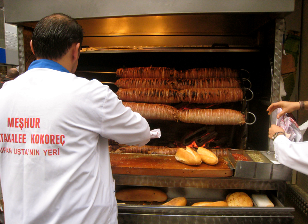Kokorets is a dish of the Balkans, Greece, Azerbaijan, Iranian Azerbaijan and Turkey, consisting of lamb or goat intestines wrapped around seasoned offal, including sweetbreads, hearts, lungs, or kidneys, and typically grilled. A variant consists of chopped innards cooked on a griddle. The intestines of suckling lambs are preferred.